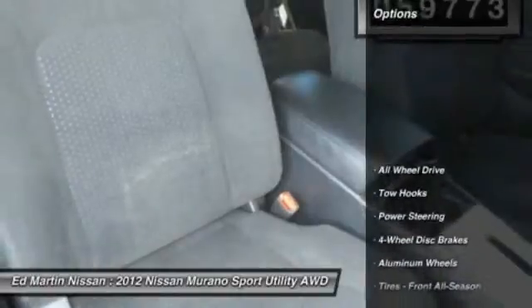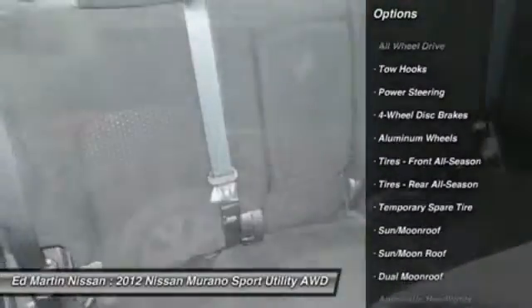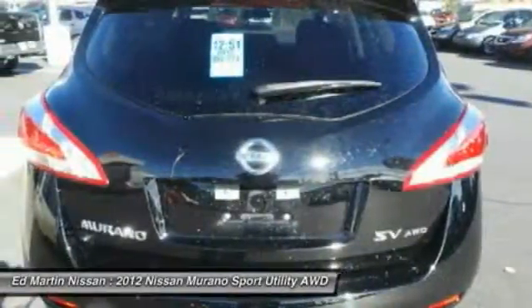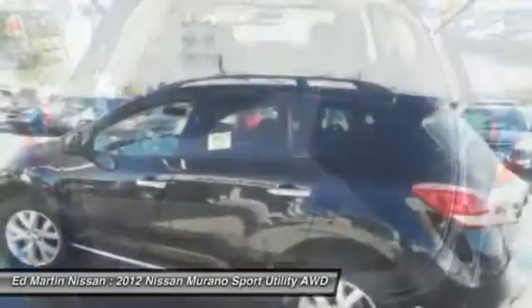Here are some of this vehicle's great options: keyless entry, power passenger seat, CD changer, steering wheel audio controls, all-wheel drive, leather-wrapped steering wheel, moonroof, Bluetooth, power steering, and adjustable steering wheel.